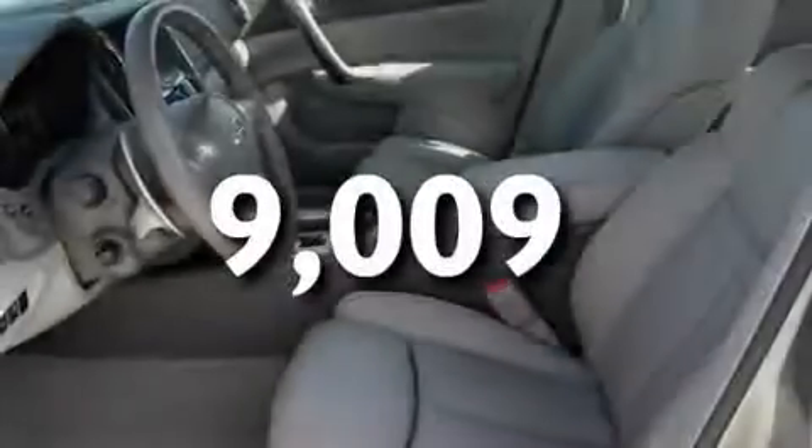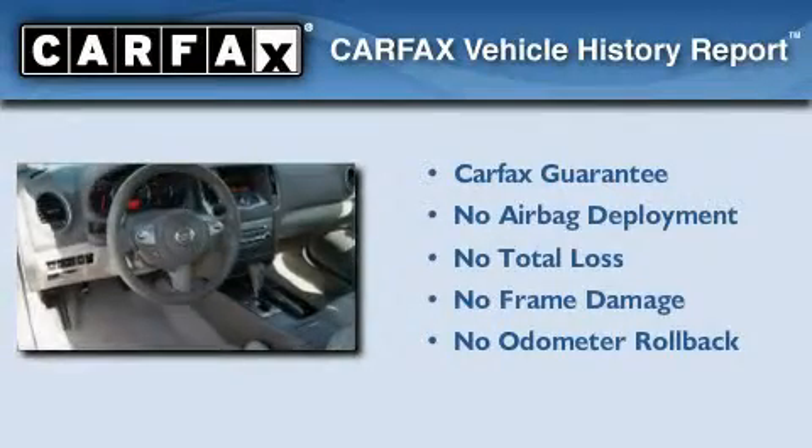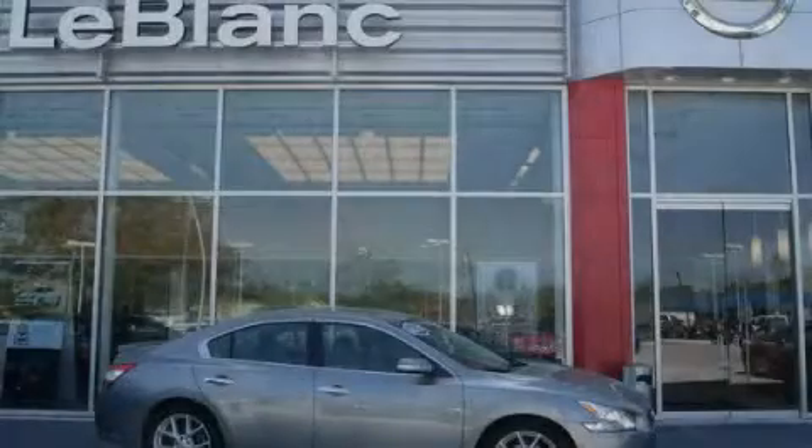This vehicle has fewer than 10,000 miles on the odometer. Not to mention that this car qualifies for the Carfax Buy-Back Guarantee. Contact us today to schedule your opportunity to see this automobile in person.